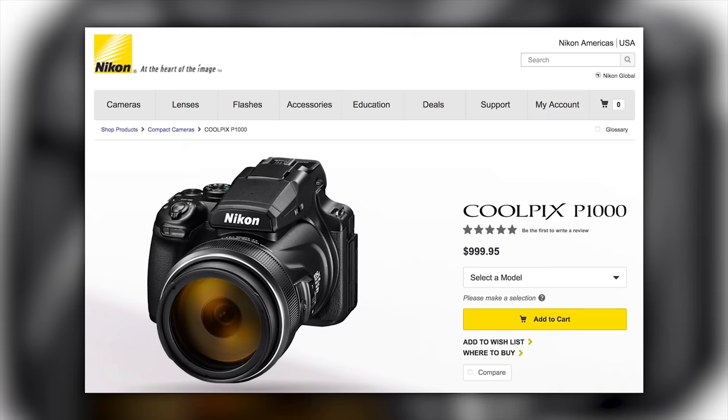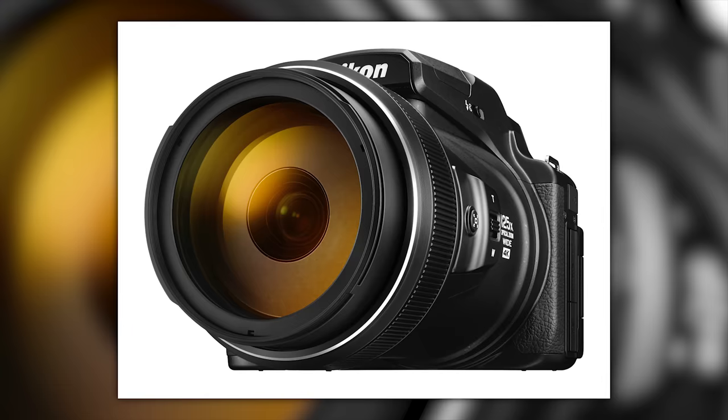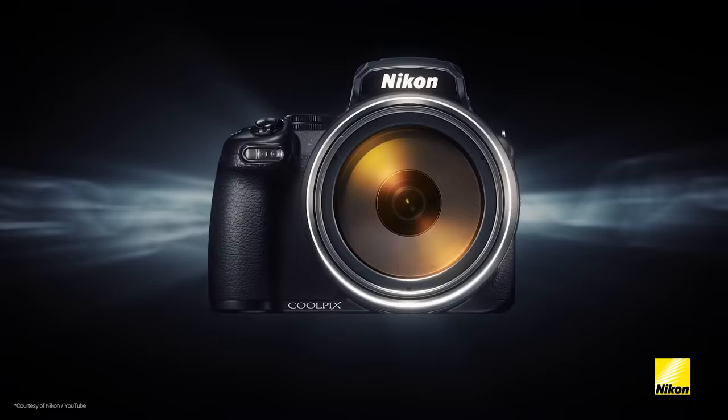It's priced at just under a thousand bucks. I'll reserve final judgment on whether this camera is any good until I get my hands on it and run it through its paces — and by paces I mean shoot a million photos of the moon. To see who won the pro-grade memory card from the contest in the last fix, just look in the description below.